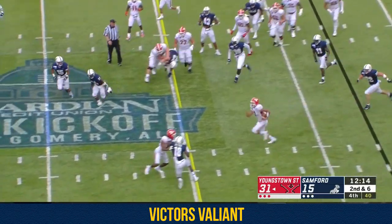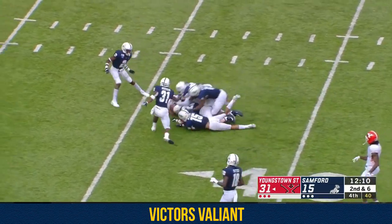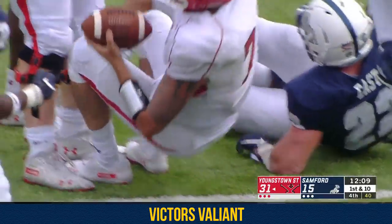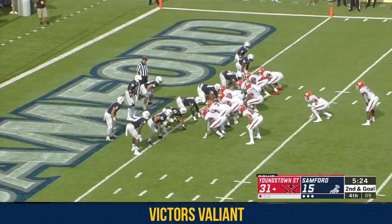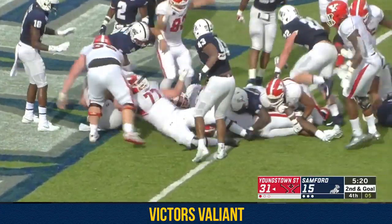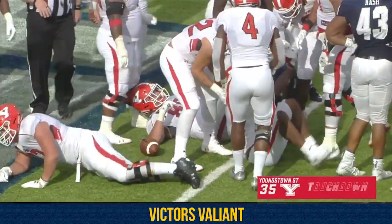Mays pulls it out — the quarterback keeper, there he goes, Mays wisely stays inbounds down to the 35-yard line. And that's the other part of it — he stays inbounds after a really good run. Set for Youngstown State. Chapman again, this time with real estate, plunges ahead — no signal yet, there it is for the touchdown.